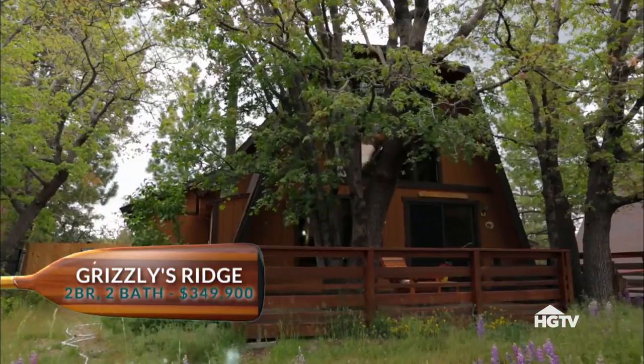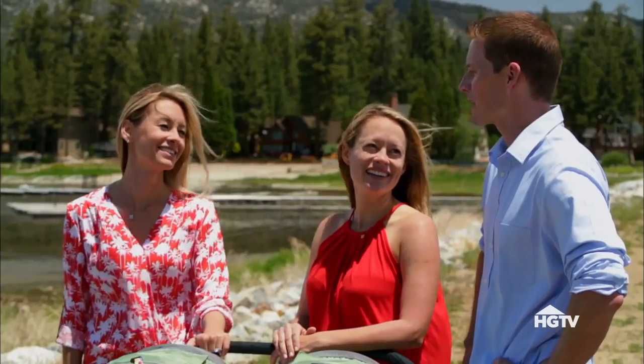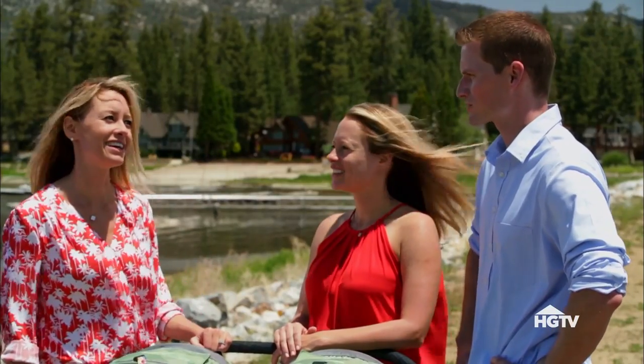What about Grizzly's Ridge? That one was really expensive — $349,900. I think we can agree that one was just too far away from the lake. We can pretty much scratch that one off.